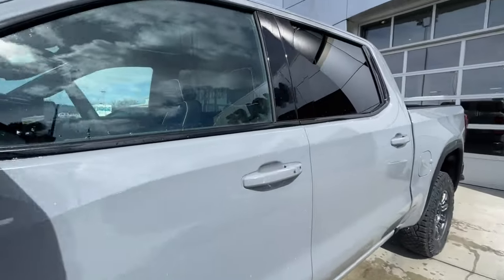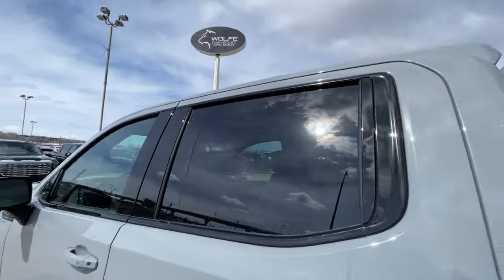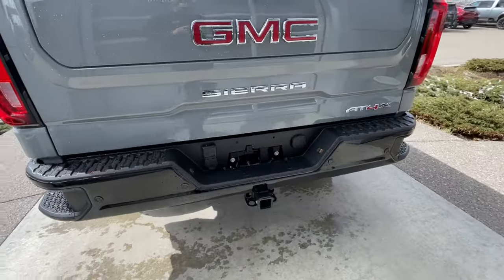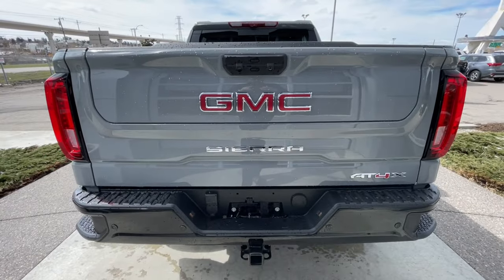Back down the side of the vehicle, this truck is remote-start equipped and has keyless entry, rear-tinted privacy windows with black trim all around. At the back of the vehicle, we have sidesteps built into either side of the bumper, towing package is installed, and AT4X, Sierra, and GMC badging can all be found on the Multi-Pro tailgate.